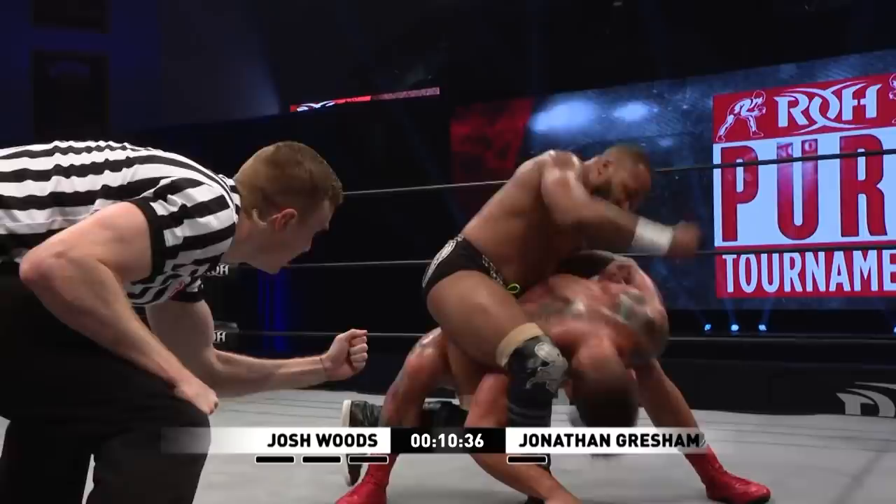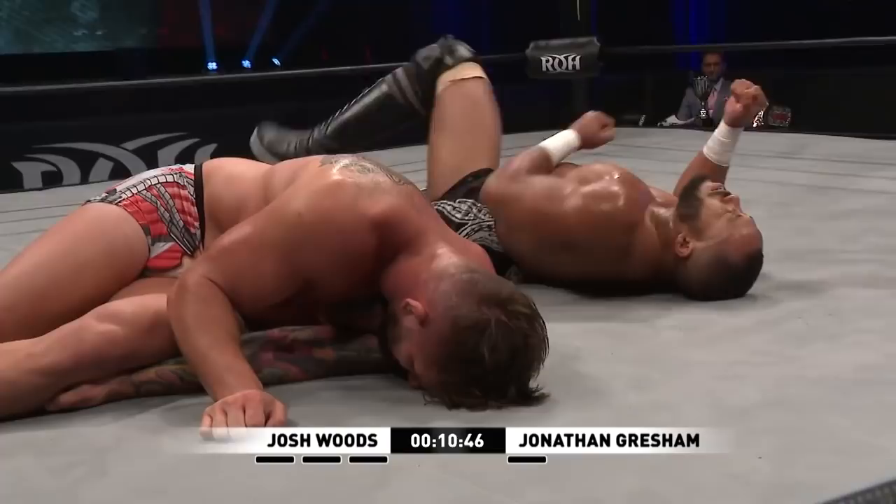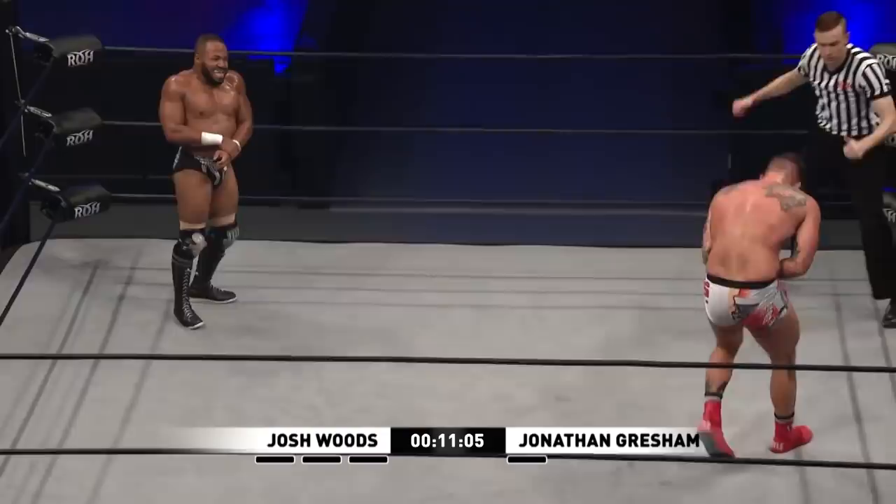Shot to the head. And this is how Bryan Danielson unified the pure title with the world title. Driving Gresham down — that's what I'm talking about. Gresham clearly going to that playbook, a playbook that works. But it's Woods able to fight out of it.